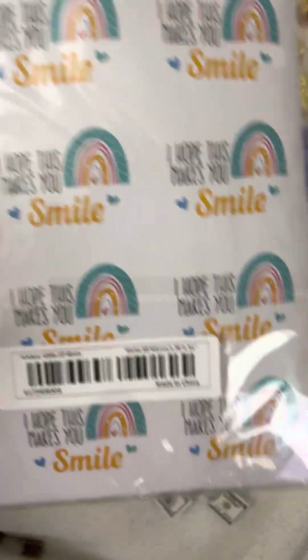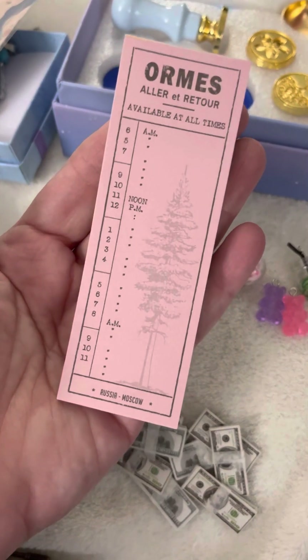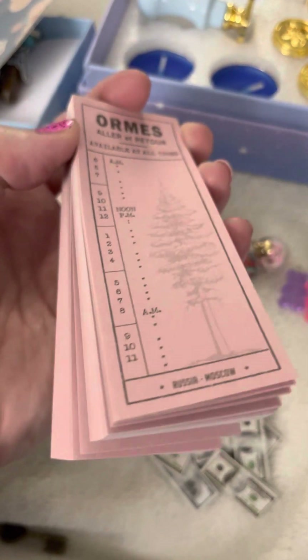I think these were like a dollar or something. They have lots and lots of different kinds of papers for journaling. I like this color. It's not sticky-back — you'd have to glue it on.